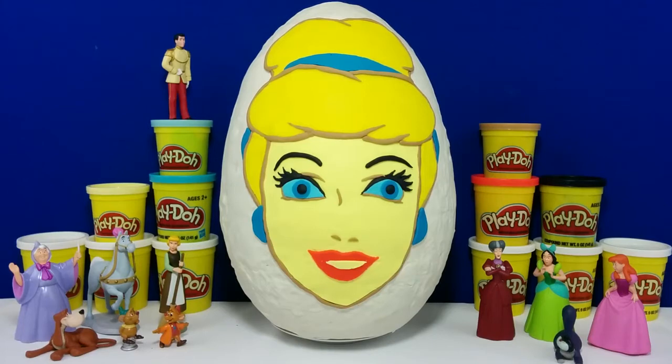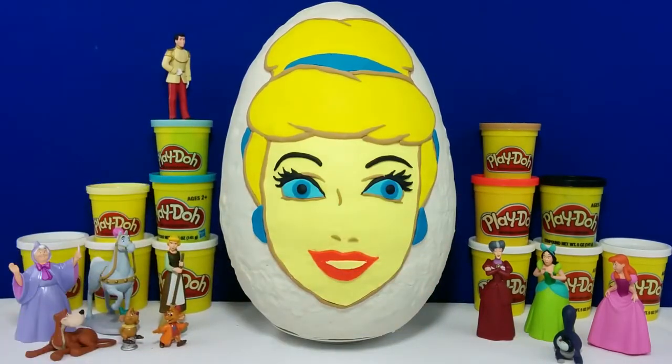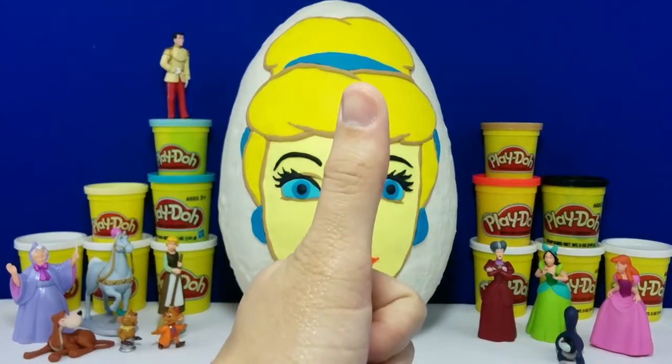Hey guys, Toy Scout here. Today we're going to open a giant Cinderella surprise egg. This is made of 100% play-doh and took me over 5 hours to make. So give me a thumbs up if you like it.